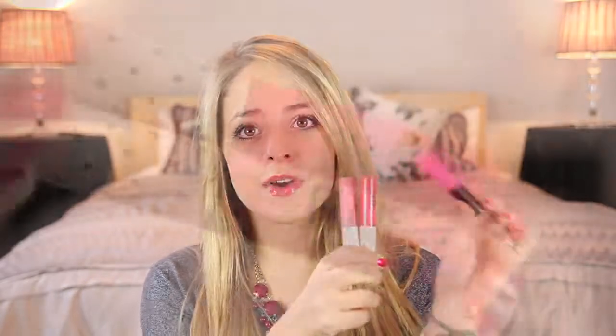My final favourite drugstore dupe is one for MAC lip glosses. I think the Topshop lip glosses are really similar, both in formulation and pigmentation, depending on the colour. This is actually the only MAC lip gloss I have left in my collection because I really don't rate them that much considering you can buy almost identical ones for half the price. In terms of the colours Topshop do, you can pretty much find the same colour in MAC. Rumour has it they're made by the same people — I don't know if that's true — but they are very, very similar, and these actually taste slightly nicer, a little more vanilla-y. The Topshop lip glosses are great.